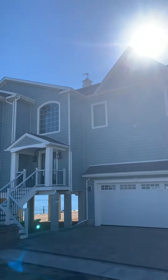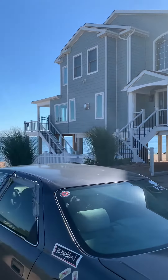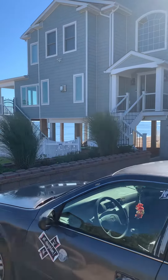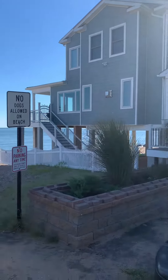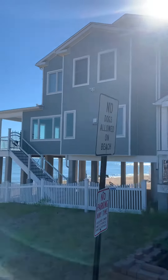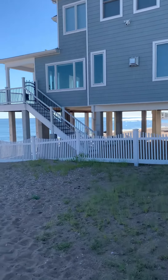Check this house out, huh? Is that not beautiful? Right on the water, look at the size of this thing. I did the concrete underneath it — worked on this a long time ago. Stairs going up, all the room underneath.